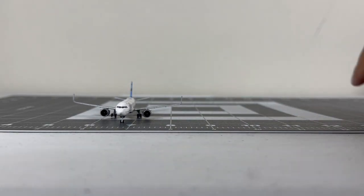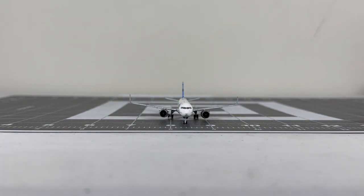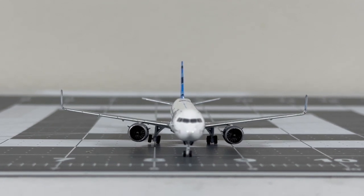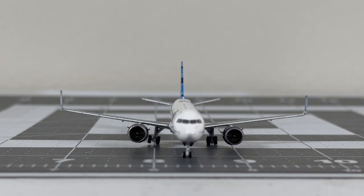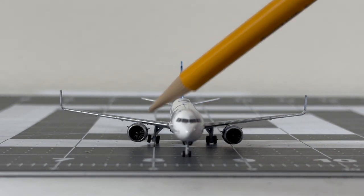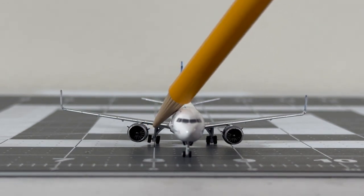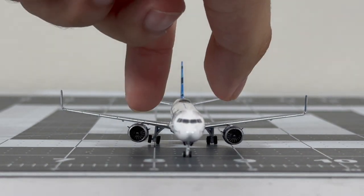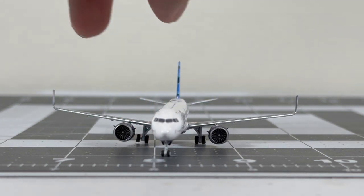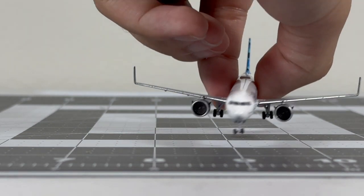Moving on to the front detail section: the Panda version could have a lot more detail, though there is some cockpit window printing. Unfortunately this Panda model arrived broken - you can see a tilt in the landing gear. I got this model from Mass Unboxing 5 and it's quite unfortunate that it came broken.